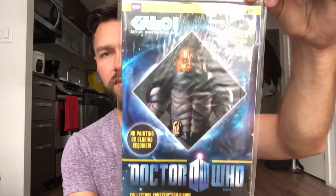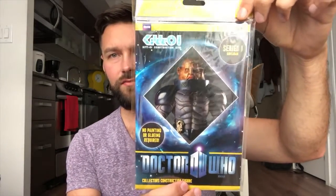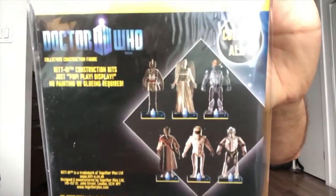What did we get first? A collector's construction figure — it's a Doctor Who figure. I don't know what that is; I really need to get my stuff together with Doctor Who. But it's a construction figure, so something you have to build yourself.